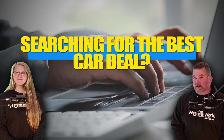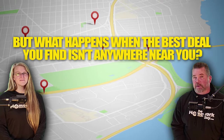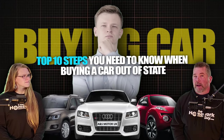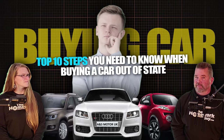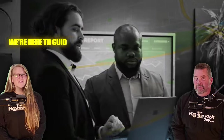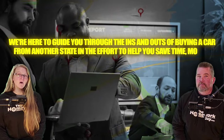Searching for the best car deal? What happens when the best deal you find isn't anywhere near you — in fact, it's miles away in another state? We're here with the top 10 steps you need to know when buying a car out of state, and the common hassles you'll definitely want to avoid. I'm Kevin Hunter, the Homework Guy, joined by the amazing Elizabeth. We're here to guide you through the ins and outs of buying a car from another state to help you save time, money, and those dreaded hassles.